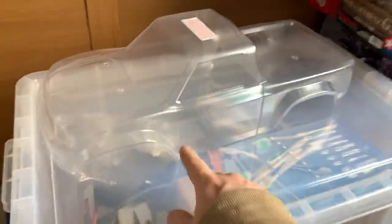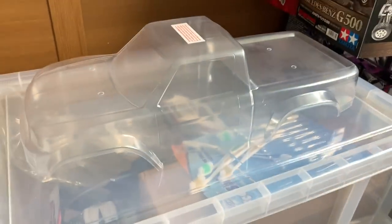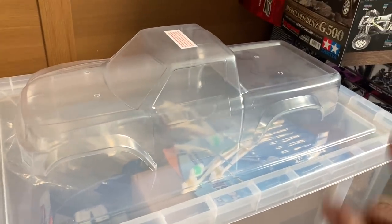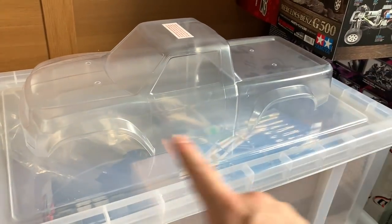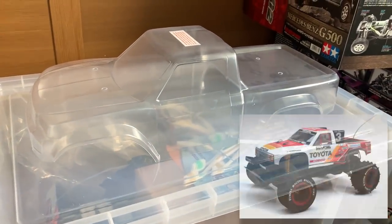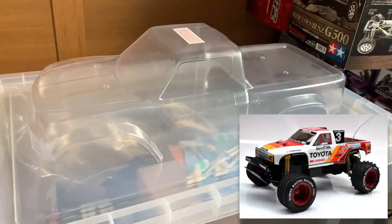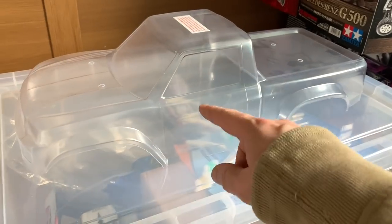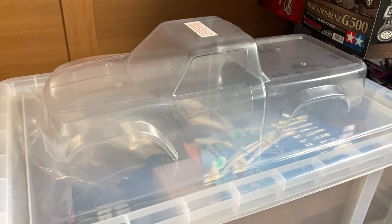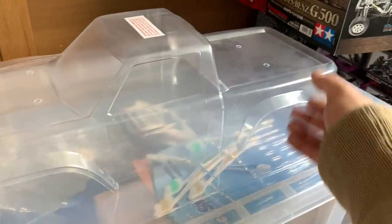All the other boxes are empty. But yes - this is a Traxxas TRX-4 body. I'm going to paint this like a Tamiya decal of the Monster Racer - the King Cab's sister car. I've got the decals blown up to a bigger scale, so at some point I'm going to do a new body for my TRX-4.